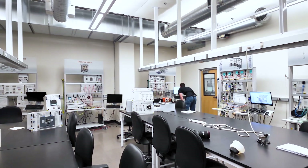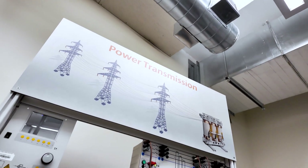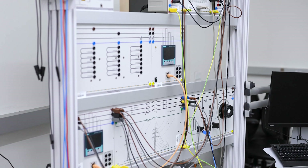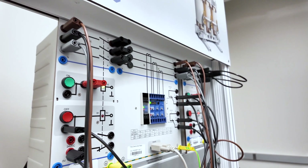This is the power lab where students learn how power actually works in the real world. In this lab, we have everything from power generation like solar panels to transformers and power lines, as well as load cells that can replicate the resistance of a motor or a house or even a whole section of the power grid, depending on how you hook them up.